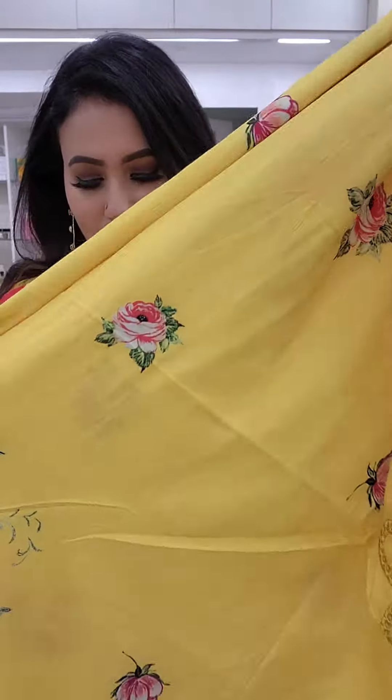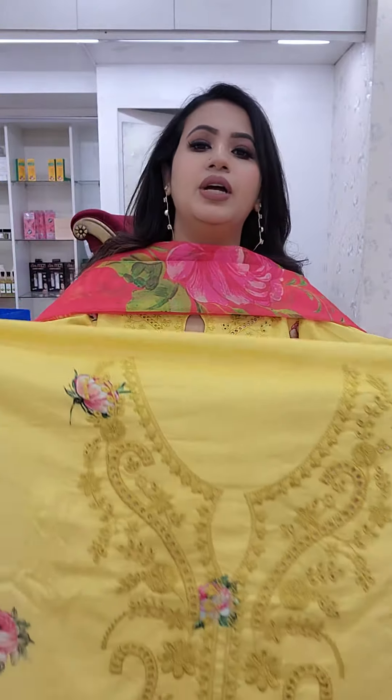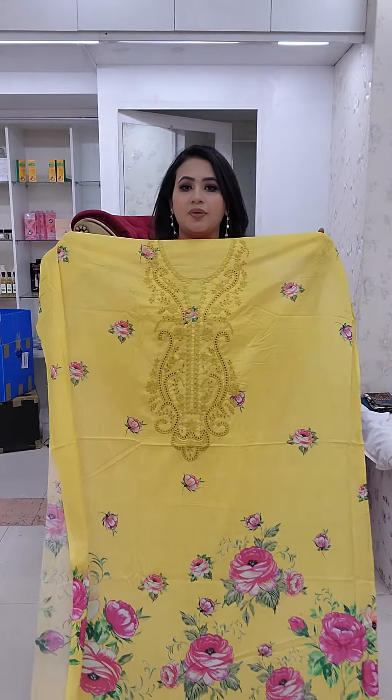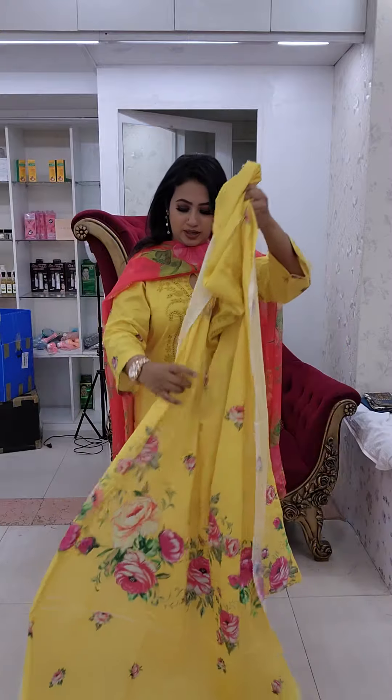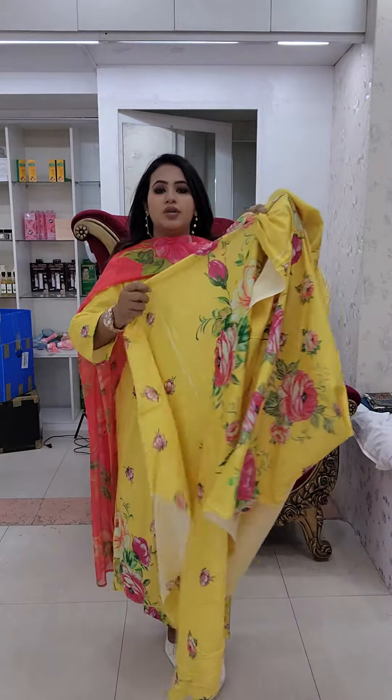The dress is a digital print. The print is very beautiful. The body is 85 plus. The front part and the back part are the same. The embured work is full sleeve.